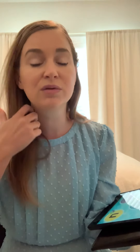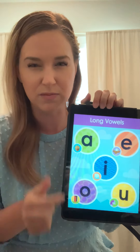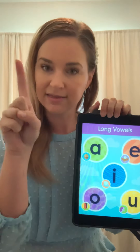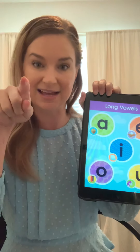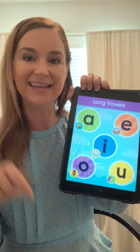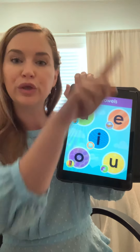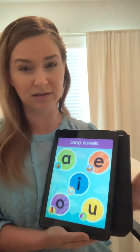Vowels also make a long sound, and the long sound is the vowel's name, but we also have a keyword picture to help us remember that. When we do our motions for long vowels, we take our magic finger and write that letter in the air, pretending like we're writing on a magic piece of paper in the sky. Long A says A like acorn. Long E says E like eagle. Long I says I like ice. Long O says O like open. Long U says U like unicorn.